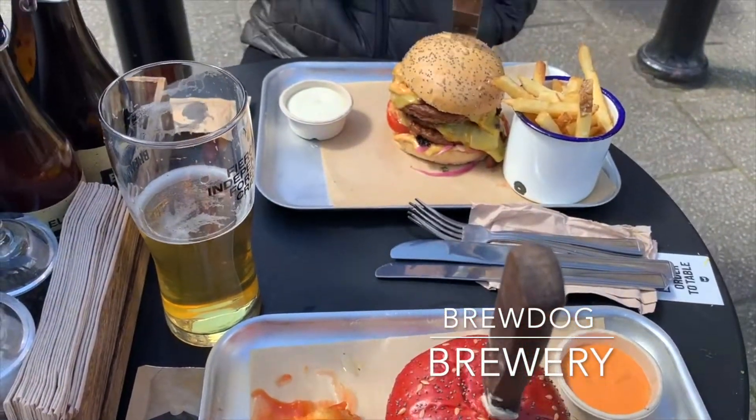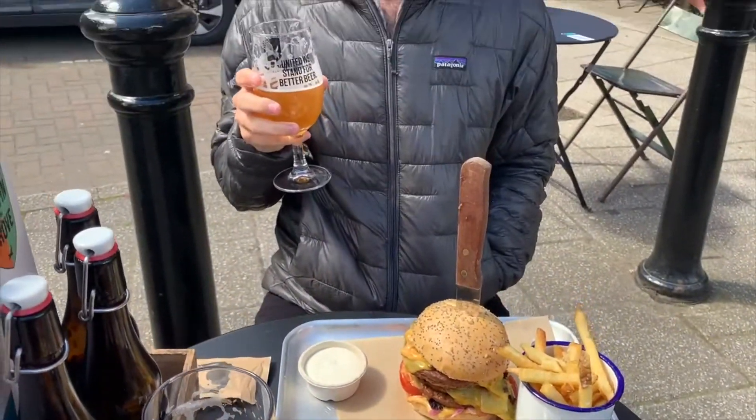Our last stop of the day was grabbing some food and some pints at BrewDog Brewery, so that's a nice spot to go if you're in the mood for some nice food and beer.